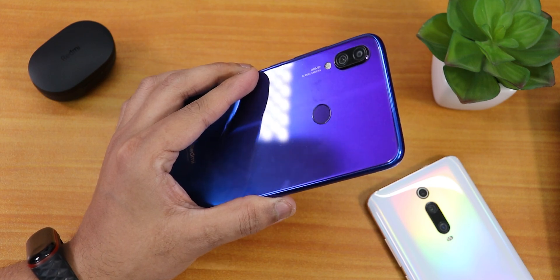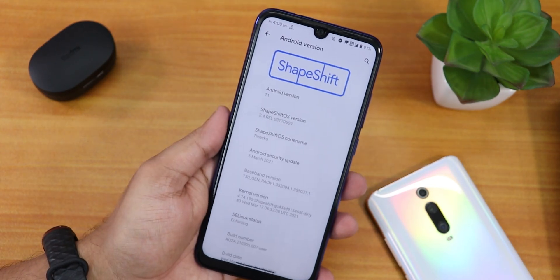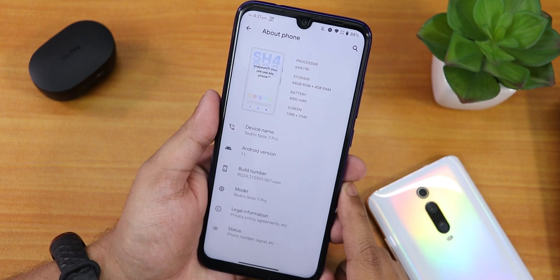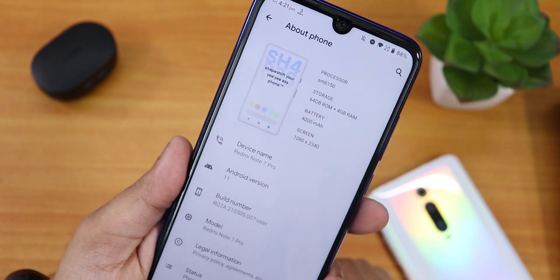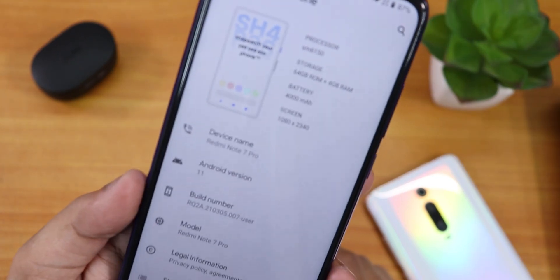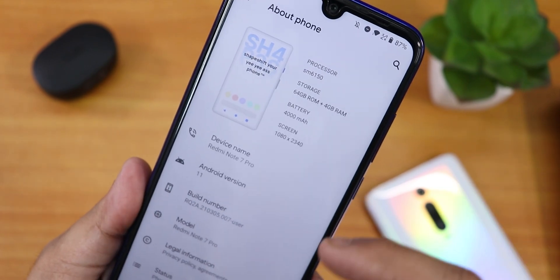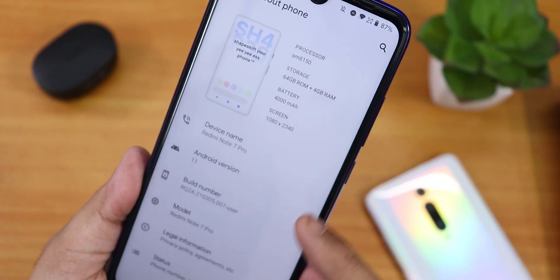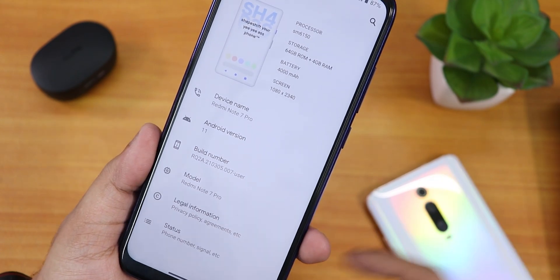What is up guys, this is Tito back with another video on the Redmi Note 7 Pro. Today I'm gonna be showing you the latest ShapeShift OS on this device. In the About section this is how it looks — we have this logo, 'SH4', the processor name, other specs, the device name, Android version, build number, and the model.